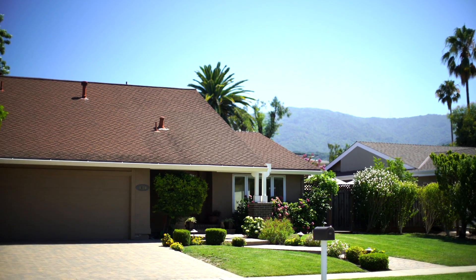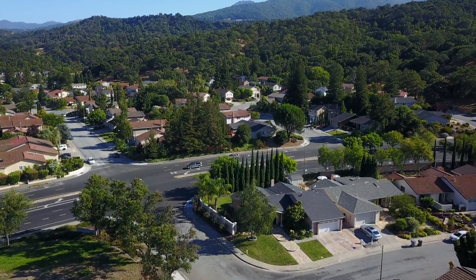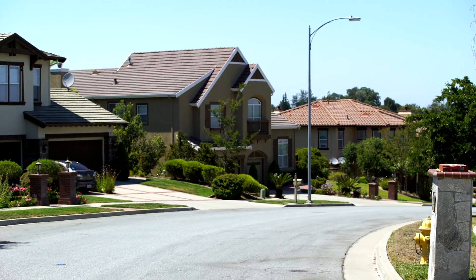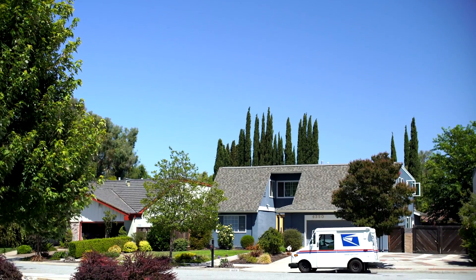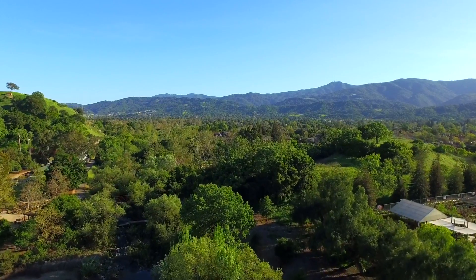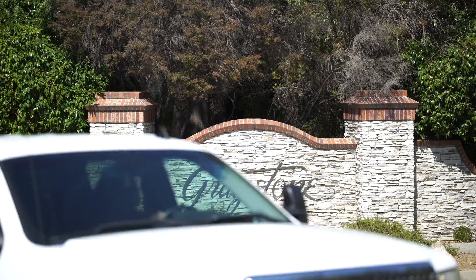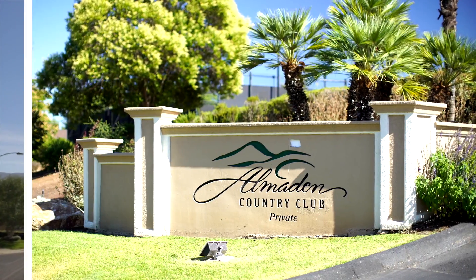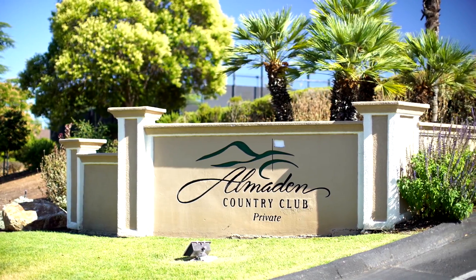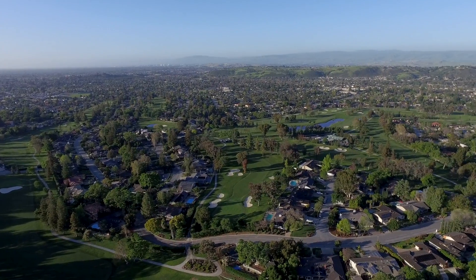Mid-century ranch-style homes, representative of some of the area's older properties, dominate the neighborhoods of Shadowbrook, Sunrise Almaden, and Crossgates, while slightly more modern homes may be found throughout Almaden Meadows, Pierce Ranch, Greystone, and Woodside of Almaden. The exclusive Almaden Country Club neighborhood boasts a diverse mix of custom-built homes that line a PGA Tour-ranked golf course.